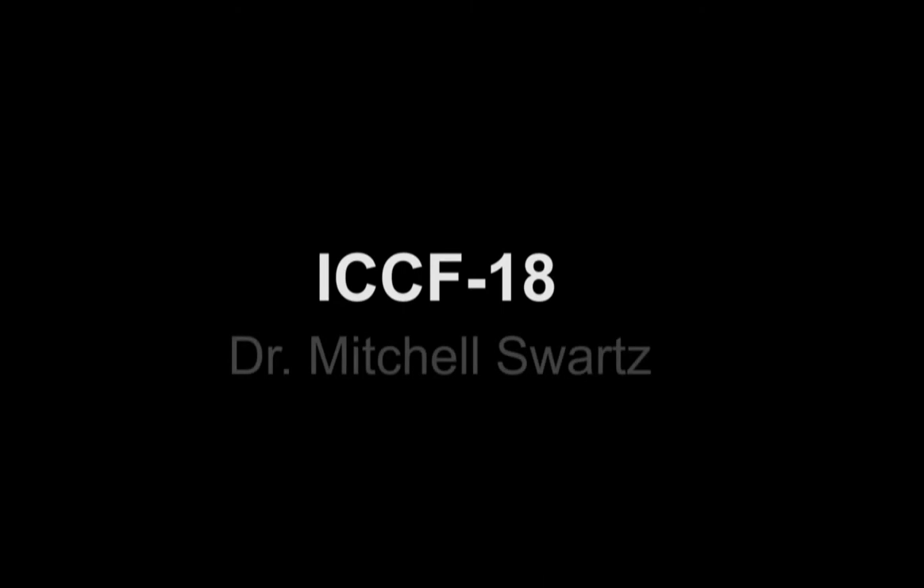Our next presentation will be by Dr. Mitchell Schwartz, and the title is Amplification and Restoration of Energy Gain Using Fractionalized Magnetic Fields on Zirconium Oxide, Palladium Deuteride, Nanostructured CF-Lan or Quantum Electronic Components.